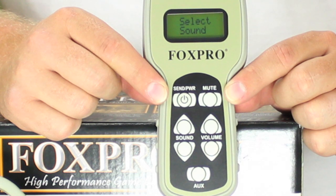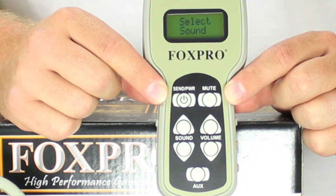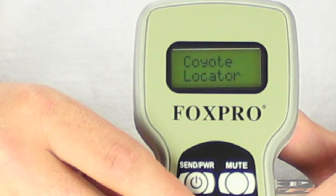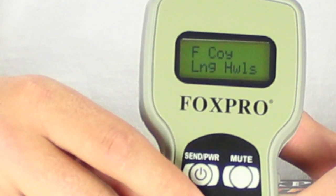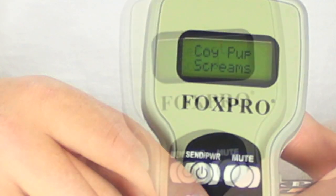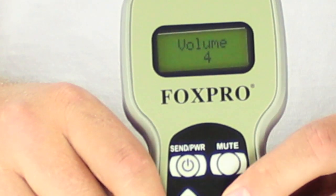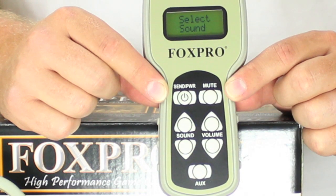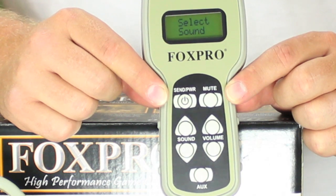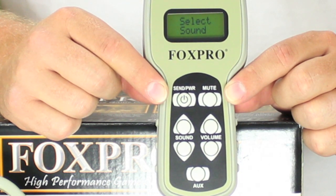The remote features a power on/off button which doubles as your send command to play a sound when you have the desired sound selected. You select the sound by using the sound selection buttons to cycle through your sounds one at a time. The TX24 remote also includes volume up and down arrows to adjust your volume between five volume levels. Also included is a mute button for pausing your sounds and an auxiliary button for activating any of the FoxPro decoys or scent misters you may have attached to your caller.